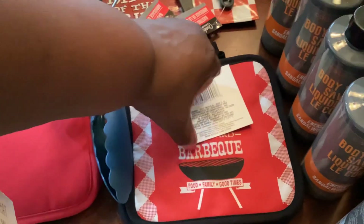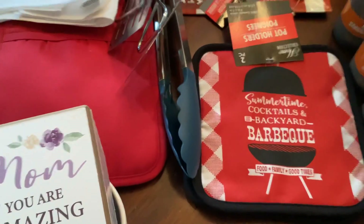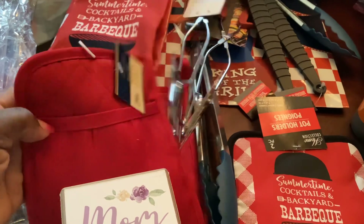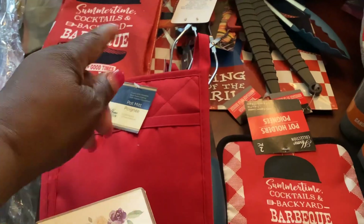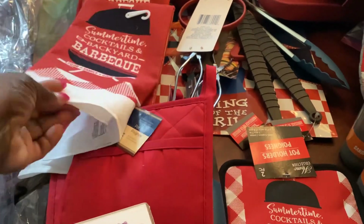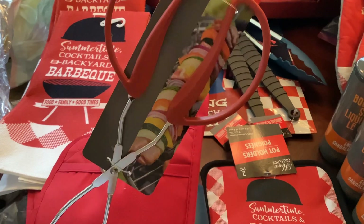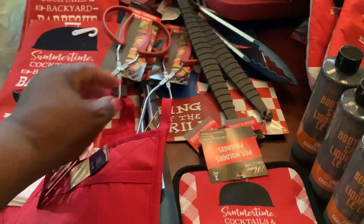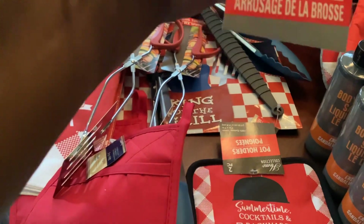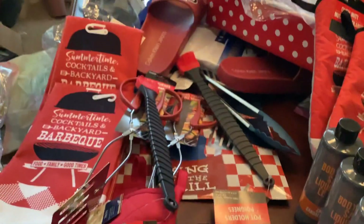Here I have the barbecue mitt — it says 'Summertime Cocktails and Backyard Barbecue.' I have two of those. I also have two plain mitts and potholders. I also picked up two of these tongs, and I have two of these basting brushes.